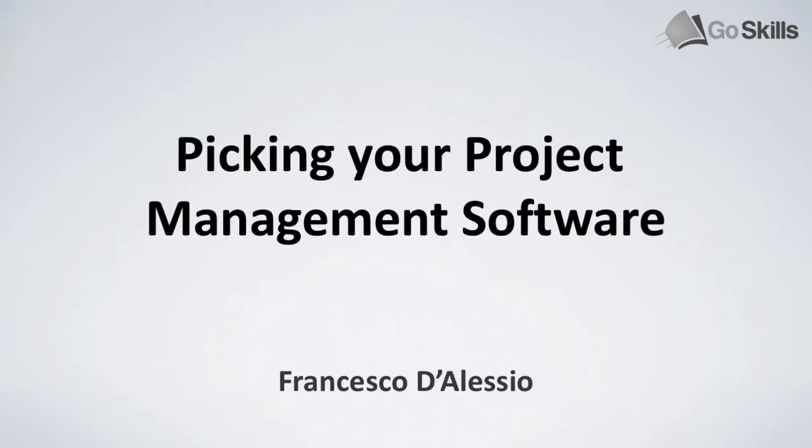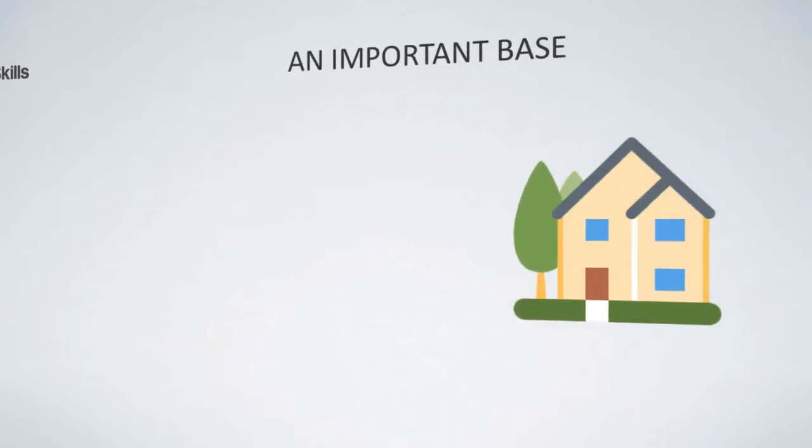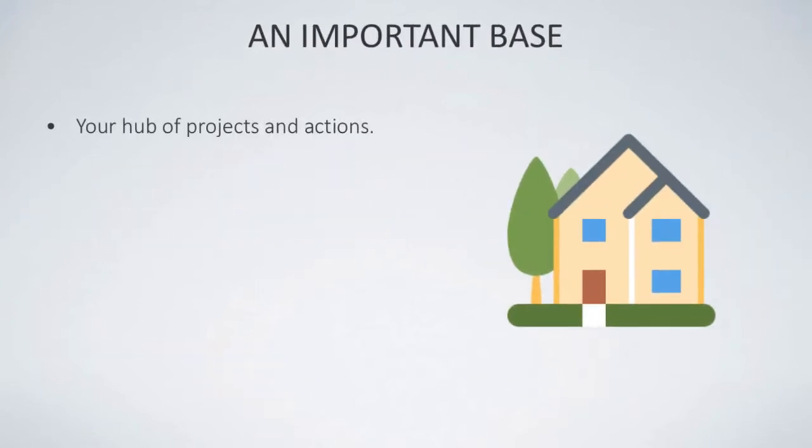Hello everyone, welcome to this GoSkills.com video. My name is Francesco and in this video we're going to go over the best ways to pick a new project management software for you and your team. Now it's important to understand when you start out with a project management tool, this is an important base for your business — the hub of all your projects and actions for the foreseeable future.